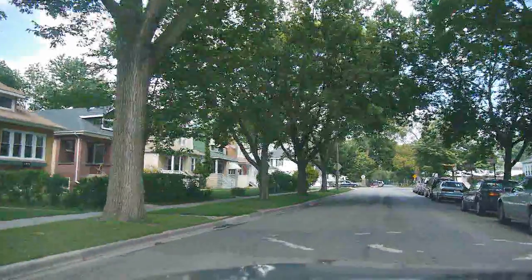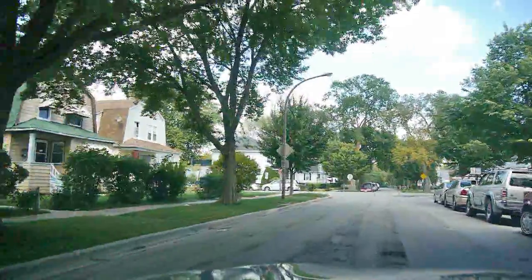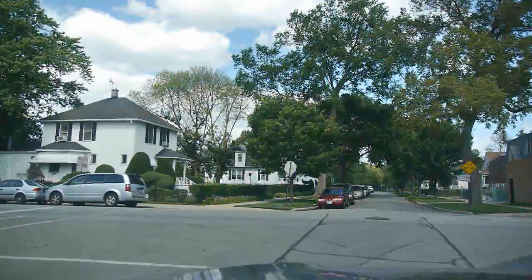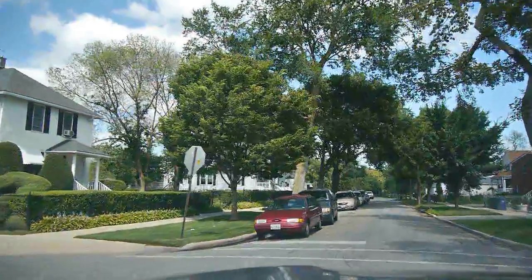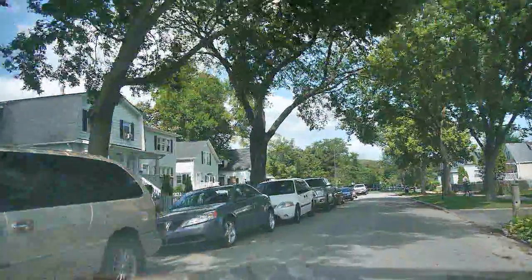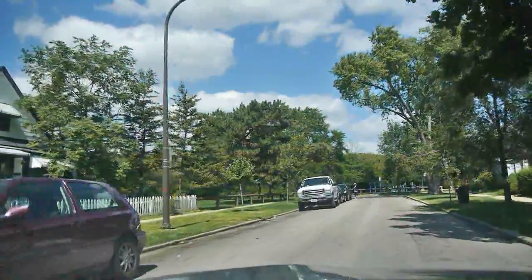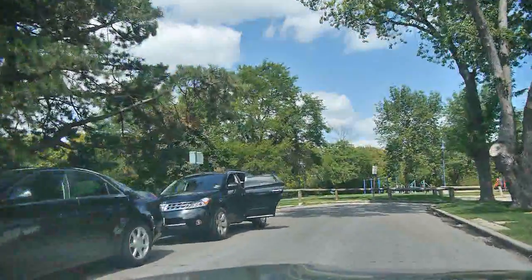The housing stock is a little higher quality here — brick, gambrel roof, Dutch colonial style homes on the corner there. Crossing Simpson. The street dead ends and the homes here dead end into the park. It's a very attractive environment.